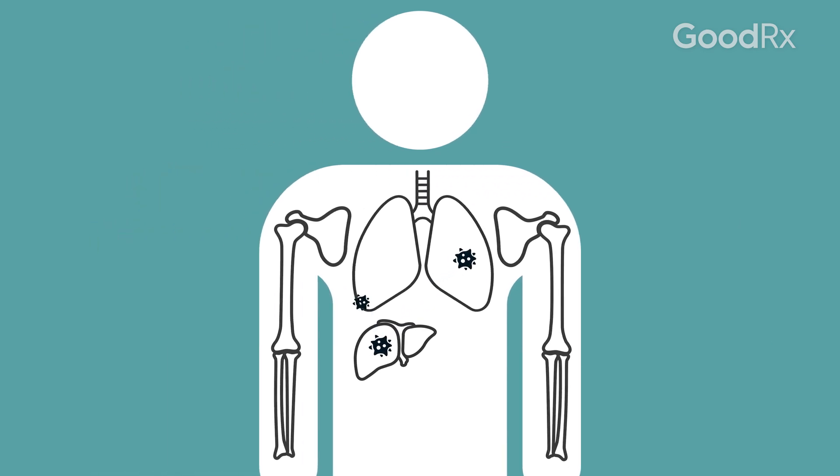For example, advanced stage liver cancer would be cancer that started in the liver but spread to other sites — for example, to the bones or to the lungs.